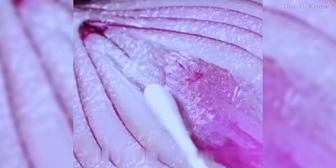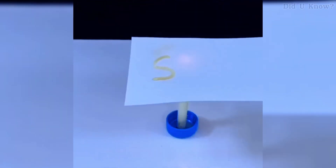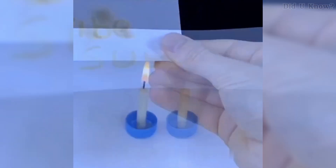Number 3. If you write on paper using onion juice, the writing will be invisible. But when you heat the paper, the hidden words will gradually appear. This works because the heat oxidizes the onion juice, revealing the text.